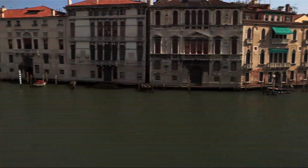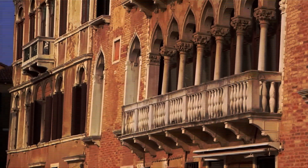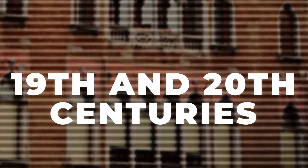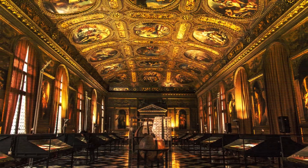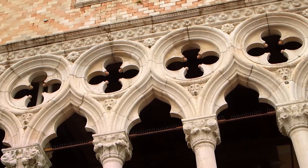But the story didn't stop there. As the centuries rolled on, Venetian architecture continued to change, adapting to new styles and ideas. The Baroque period introduced more dramatic theatrical designs, while the 19th and 20th centuries saw buildings like the Palazzo dei Congressi and Museo Correr blend classical and modern elements, creating a unique architectural dialogue between the past and the present.